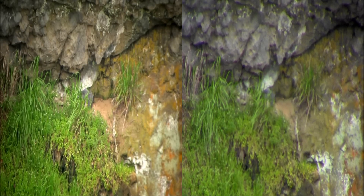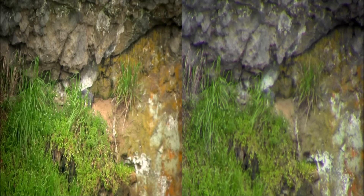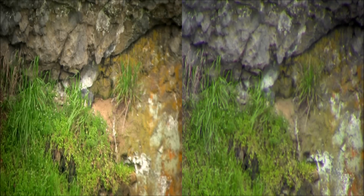So this is my first time — I've never done 3D at 300 yards.